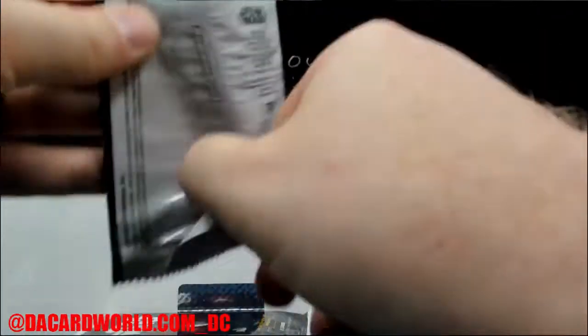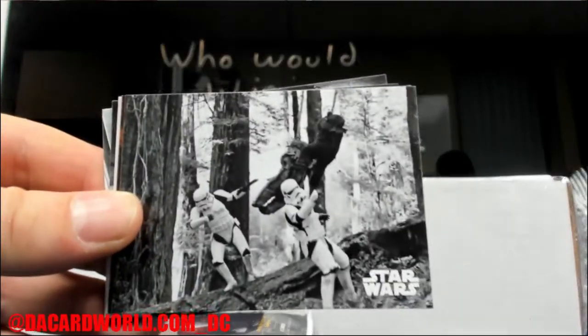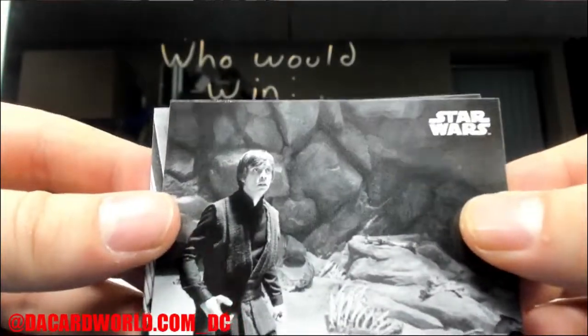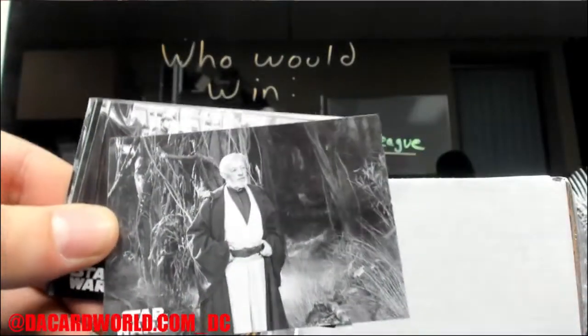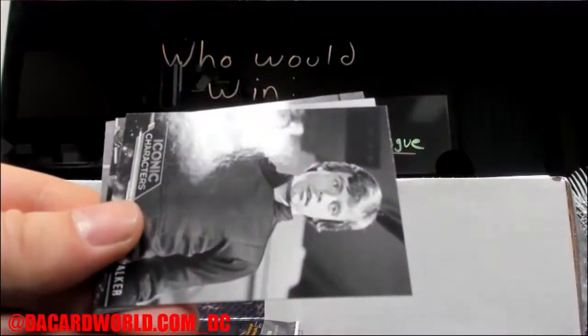These cards are good looking and my son loves them. That's gonna be an orange. And that's gonna be 39 out of 99 green variant.